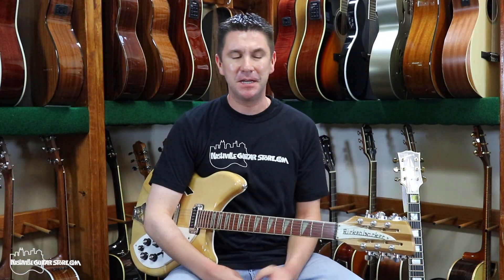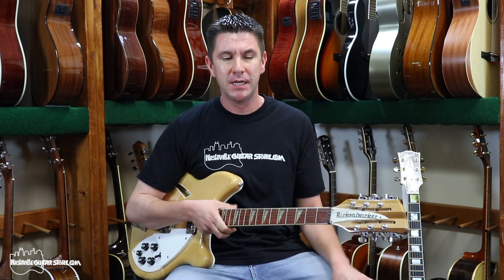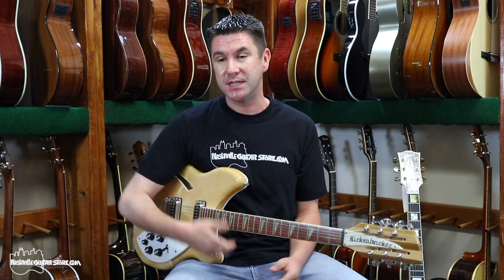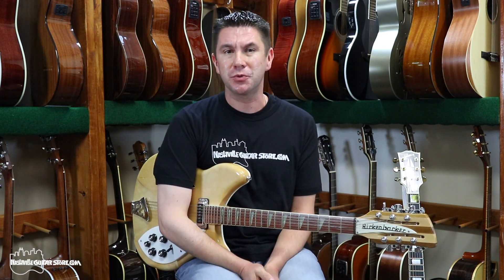Hi, I'm Richard Storbeck of NashvilleGuitarStore.com, and here I've got the 12-string guitar, which is actually the first guitar I ever learned on and the first guitar I ever received. A lot of people would say that as a first guitar, a 12-string guitar should not be the instrument of choice.